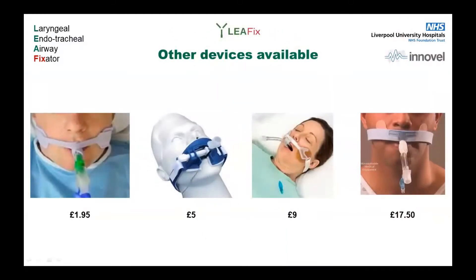When we looked at the market, these are what we found. They're quite expensive, and 60% of the airways we secure are laryngeal masks such as i-gels, which are quite large devices. Three of the products on the market can't be used with those devices, so we can write them off immediately. The remaining blue one is very clunky and plastic, and goes around the back of the neck, meaning we wouldn't be able to place a patient in prone position with it. So we didn't really find anything suitable, and we used that information to dictate our design.